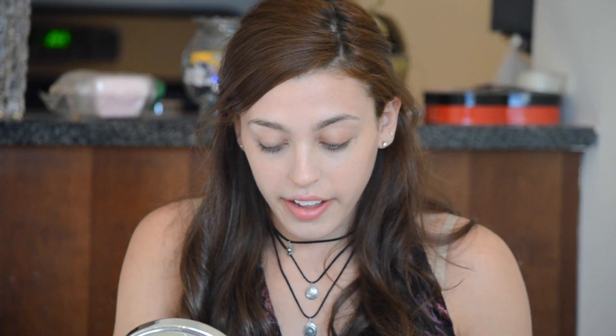To start I use Super Moisture Makeup by Clinique. There's nothing left of it really. I use it as a concealer and then I kind of blend it down here. I really like this foundation because it's very lightweight. It's not full coverage so you can still see the freckles, and it's a moisturizer too.